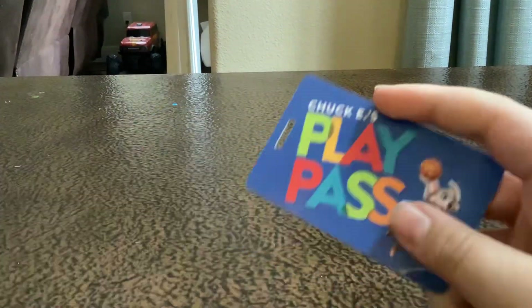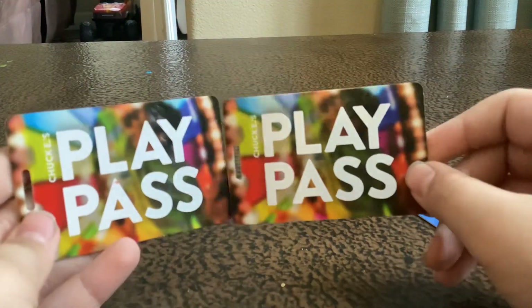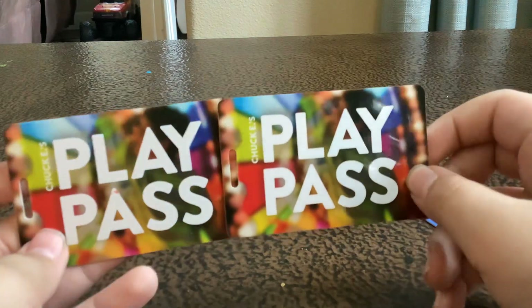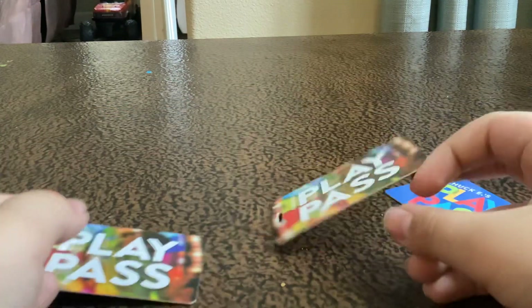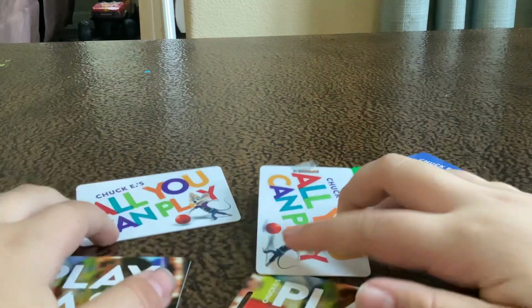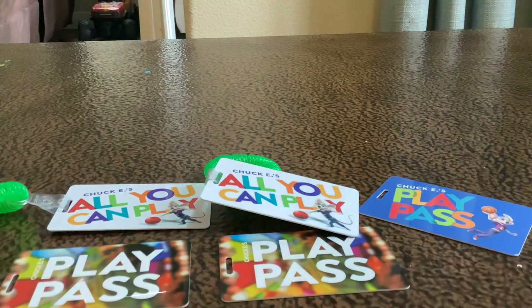My third favorite is the play pass card. The reason this is my third favorite is because there's no Chuck E. on it. It's a good thing they added Chuck E. to all their play pass cards. That's it for this video — thank you for watching, please make sure to like and subscribe, link in the comments, turn on notifications, bye!